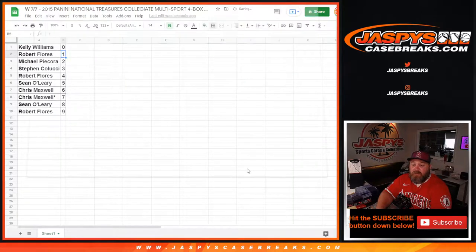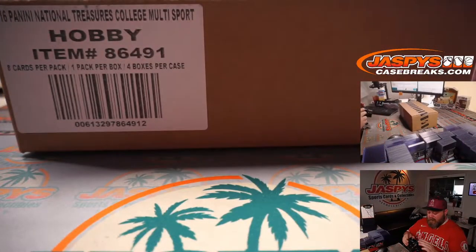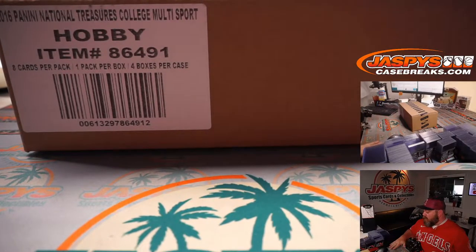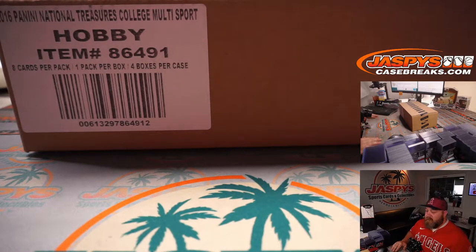There's some really cool stuff. I'm part owner in an Amelia Earhart cut auto that was actually pulled from a National Treasures football case, which was very funny.